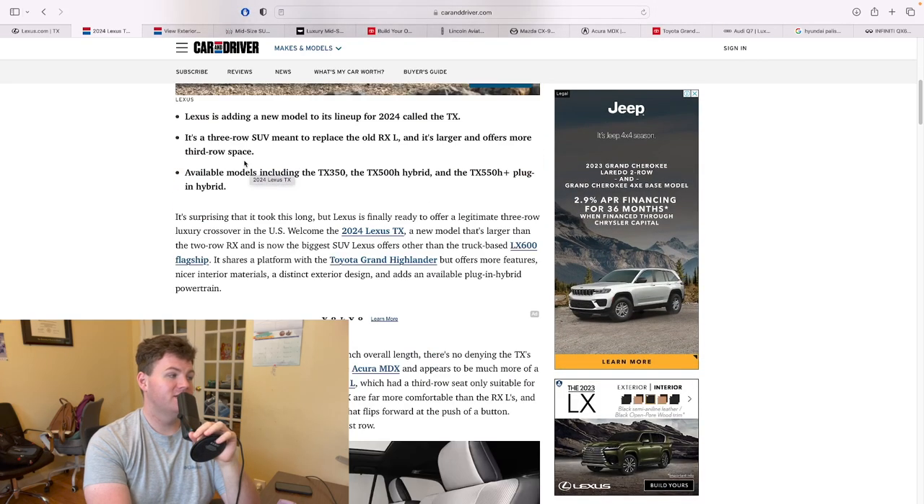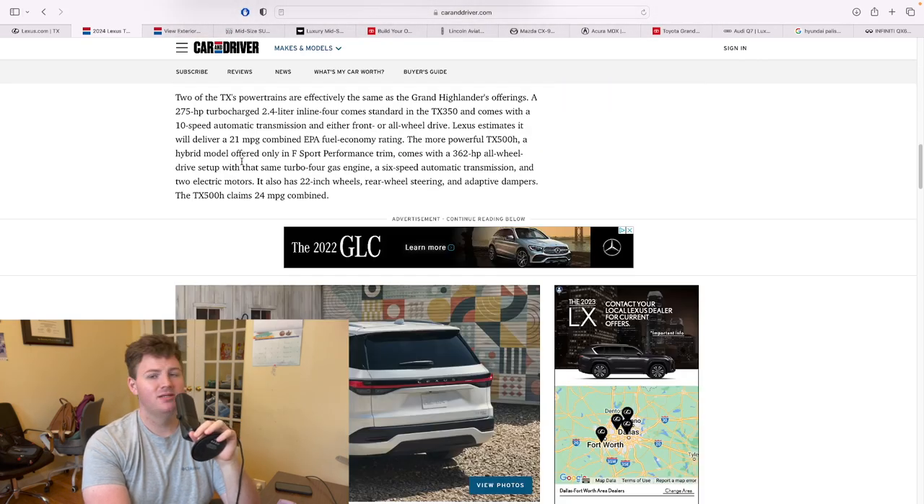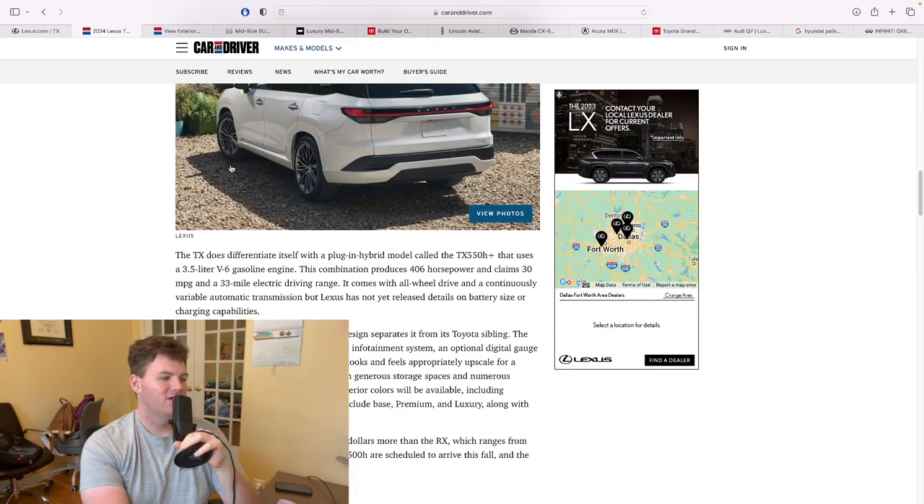The only thing interesting people say about this is calling it the Lexus Texas — it's the Lexus TX. But it's going to be a good, dependable car, unless they really screw it up, and they're not known to do that. Let me know your thoughts in the comments below if you have anything to add to the discussion. This channel is a casual, off-the-cuff discussion about cars. Hope you enjoyed the conversation — take care!